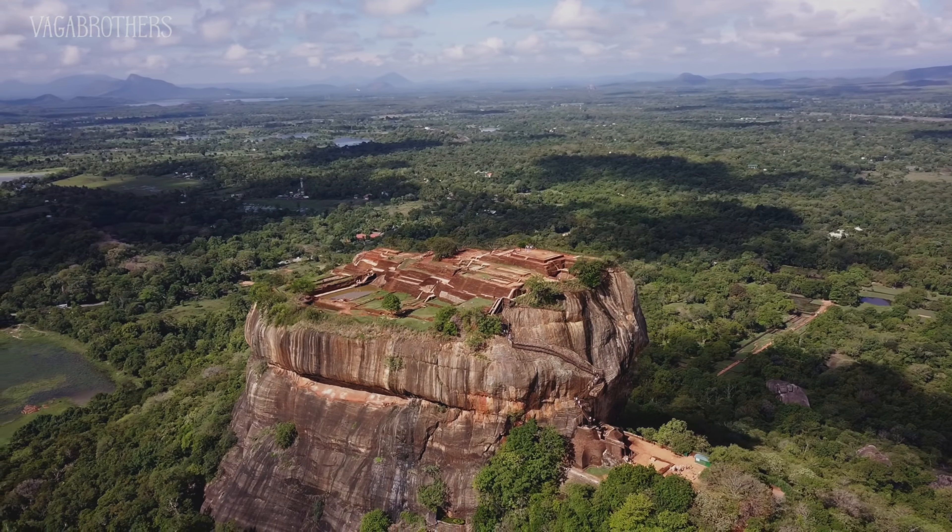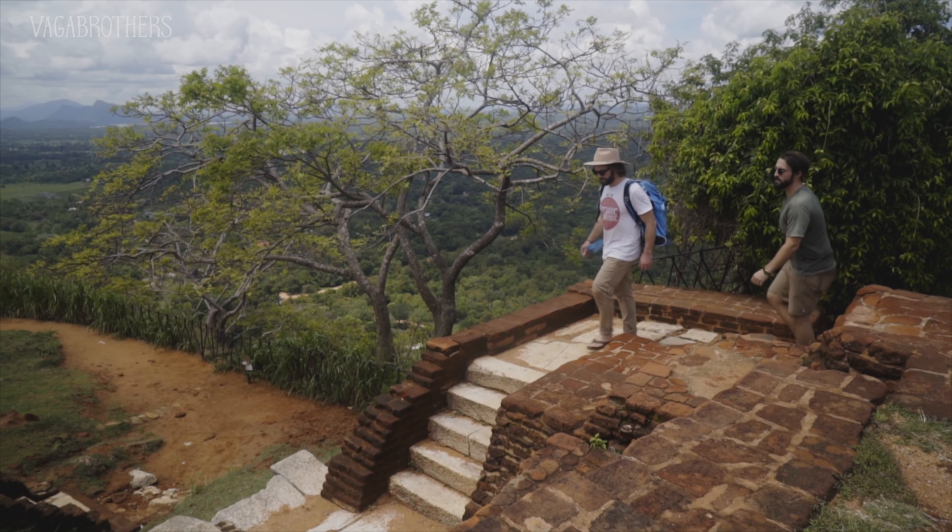We made it! So hot, so high, but definitely worth it. This view is incredible. An hour later, we made it to the top.